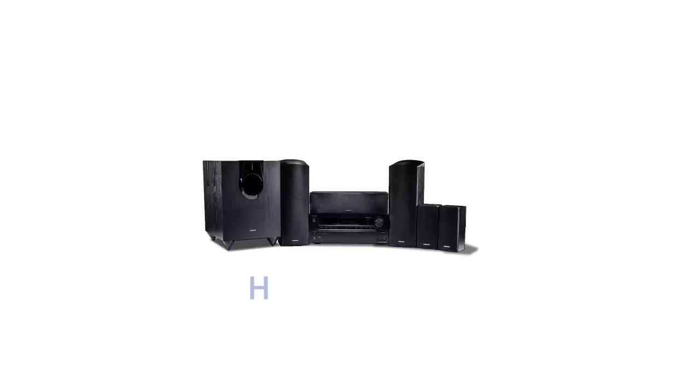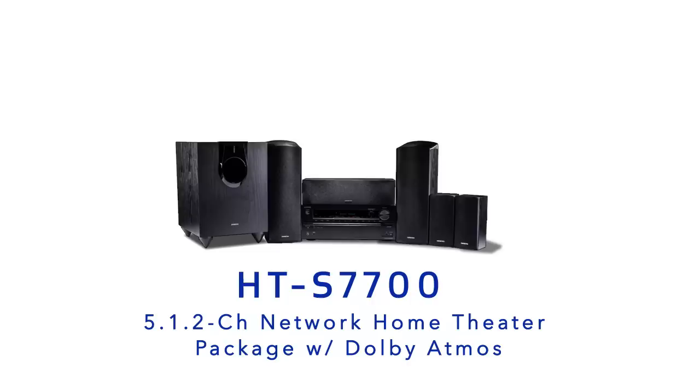Introducing the new HT-S7700, a 5.1.2-channel network home theatre package with Dolby Atmos — the system with everything you need for next-generation home entertainment.